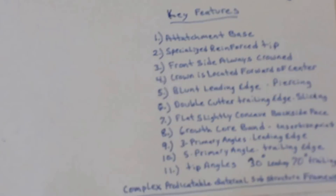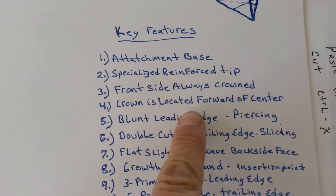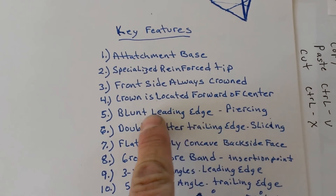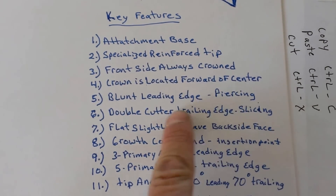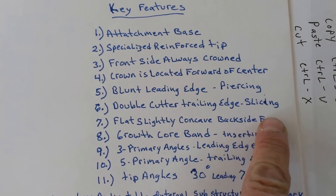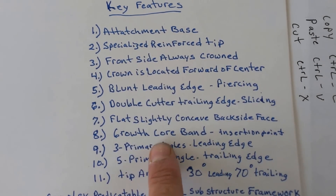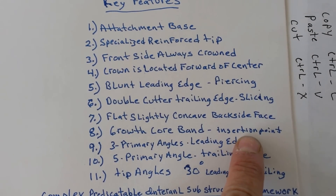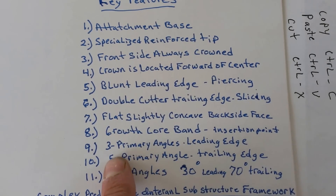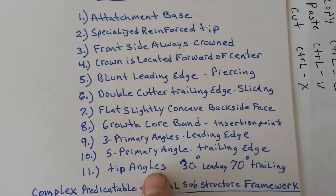Everything is in that Zoria repeat, which has all those specialized features: an attachment base, a specialized reinforced tip, front side always crowned — crown is located forward of center. It has a blunt leading edge for piercing, a double cutting trailing edge for slicing, flat and slightly concave on the backside. With the growth core band as the internal-external portion, there are three primary angles on the leading edge, five primary angles on the trailing edge, and tip angles of 30 degrees and 70 degrees.